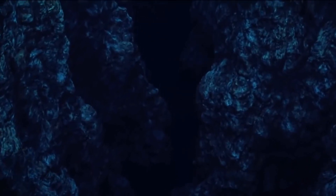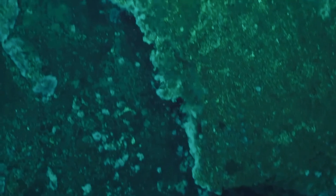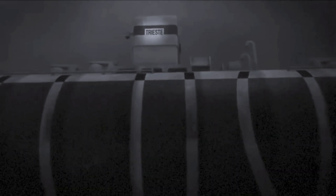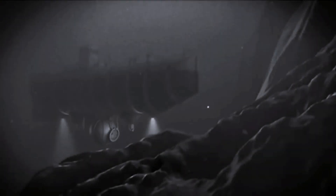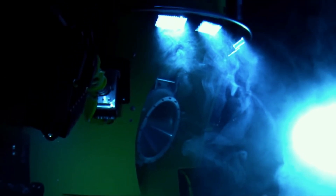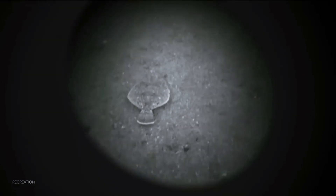Deep beneath the ocean's surface lies a realm so alien and inhospitable that it feels like another planet. Welcome to the Mariana Trench, the deepest part of Earth's oceans. But this dark abyss isn't just home to eerie landscapes — it's inhabited by some of the most terrifying creatures imaginable. Join us as we dive into the top 10 most horrifying creatures from the Mariana Trench. Let's plunge into the darkness.